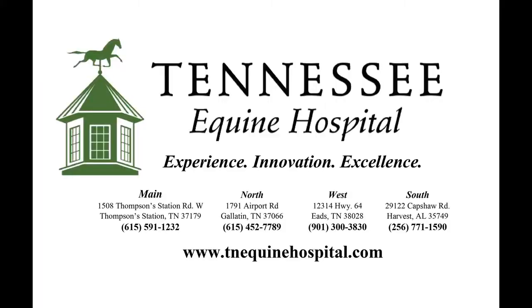Thank you Dr. Matthew for your time today. If you have any questions regarding this or any other topic, please give us a call at our main hospital at 615-591-1232, or visit our website at www.tnequinehospital.com. We are always here to help you and your horse.